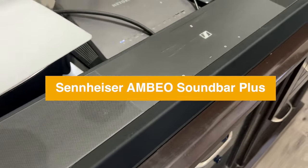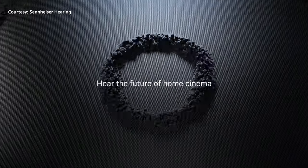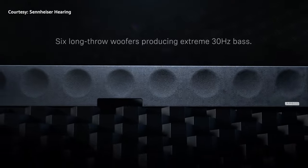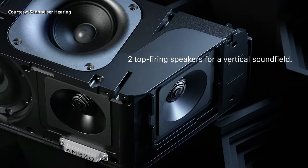Hey guys, welcome to the channel. What we're going to talk about today is the Sennheiser Ambio Plus. In the past, I have reviewed the Sennheiser Ambio Max as it's called right now. At that time, it was just the Sennheiser Ambio — a huge soundbar with more than 13 drivers that sounded absolutely awesome. I'm going to link my review in the description below so you can check it out.